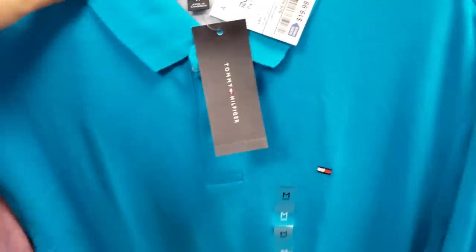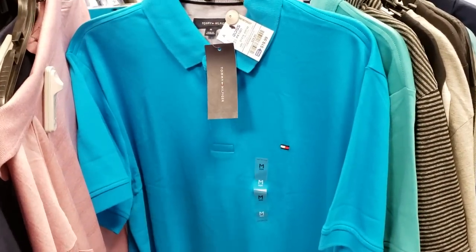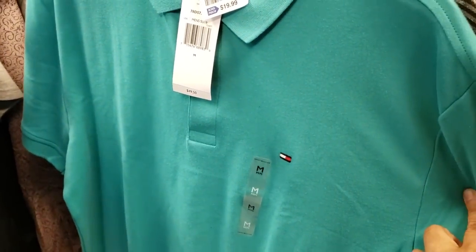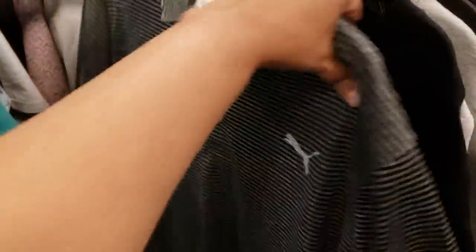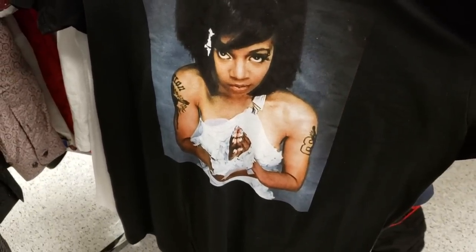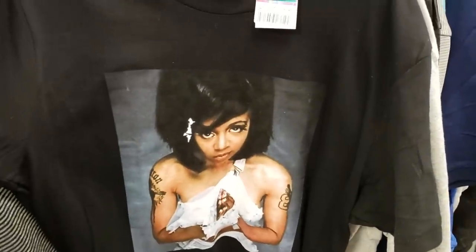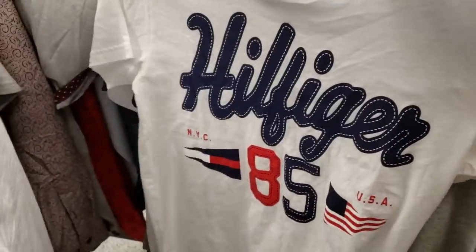We do have a Tommy polo for $20 — it's a nice teal color. They have another one in like a mint green for $20. Puma stripe for $25. Hey, is that Left Eye? $5.49, 90s Legends. I like Left Eye — she was kind of my favorite because she was weird. They do have a Guess one for $19.